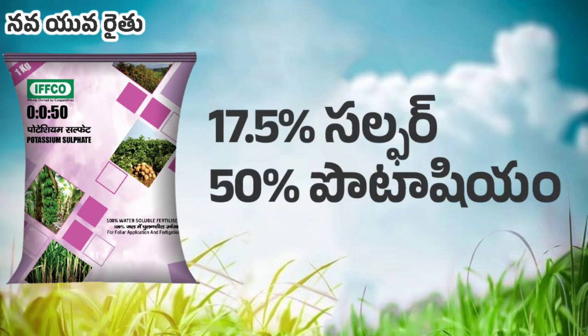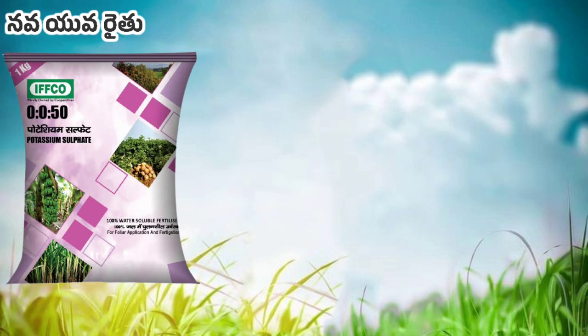This product contains 17.5% sulfur and 15% potassium.